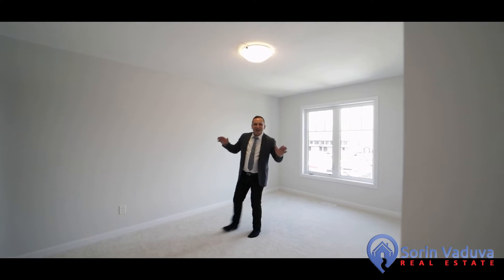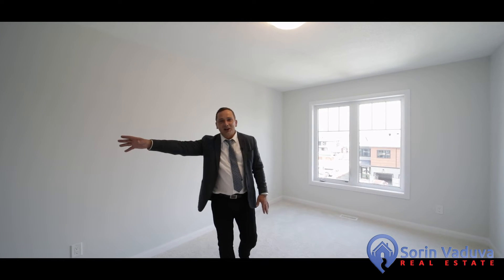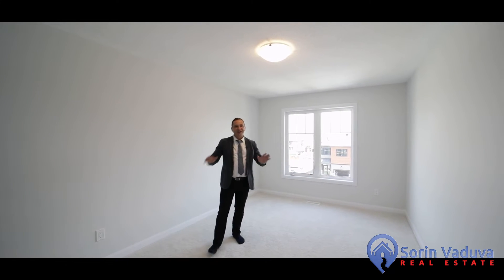Welcome to the second level, featuring a great-sized primary bedroom with a walk-in closet, cheater access to the full bath, and extra side windows bringing tons of natural light.